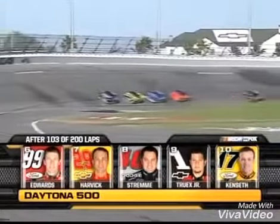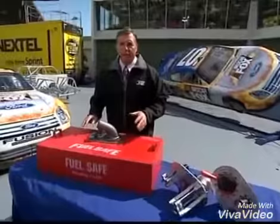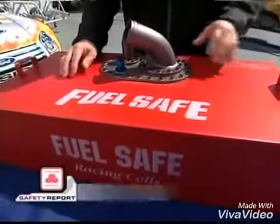Let's get out to Jeff Hammond for today's State Farm safety report. One of the new safety improvements for 2007 has to be the new fuel cell — 17 and three-quarter gallons.